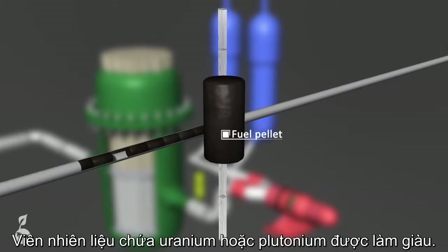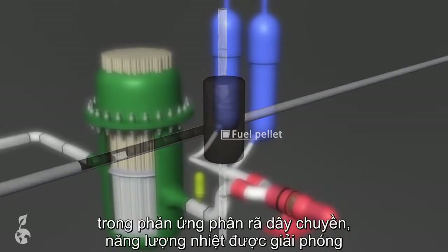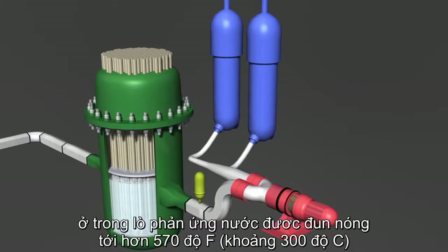Small nuclear fuel pellets composed of enriched uranium or plutonium make nuclear fission chain reaction possible. In the fission chain reaction, thermal energy is released. Water is needed in order to absorb the thermal energy and keep the chain reaction going. Inside the vessel, the water is heated to over 570 degrees Fahrenheit.